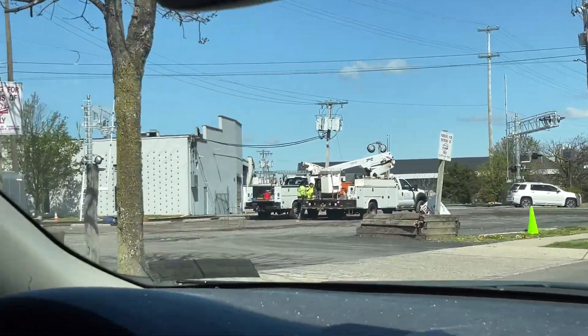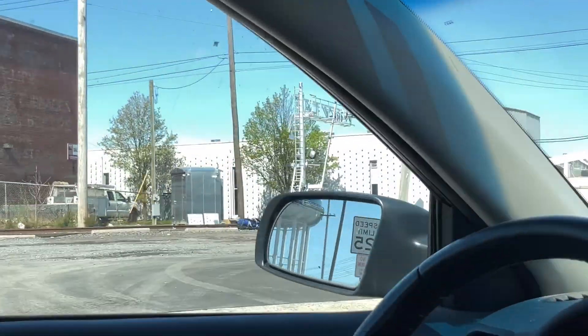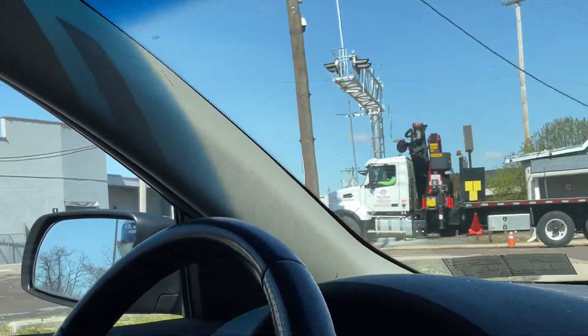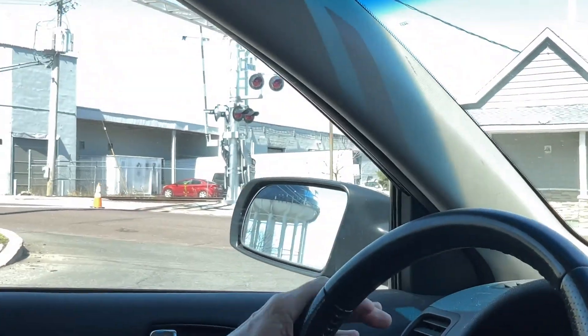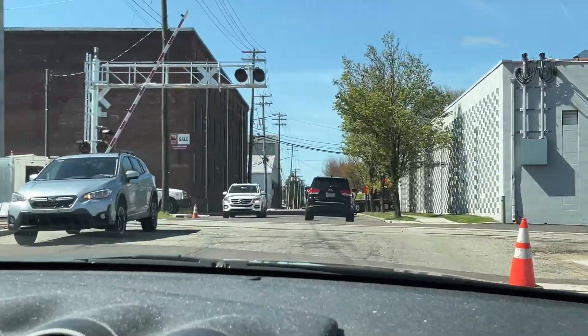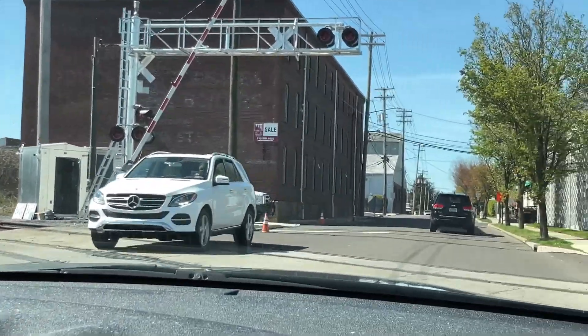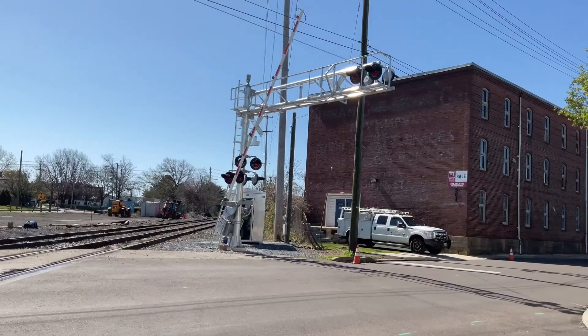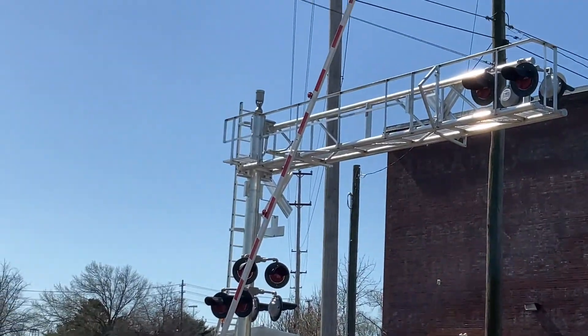The new crossing signals are all set up — I gotta show this to Kingston. That's a big gate, two e-bells — that's nice, but I'm not really an e-bell person. There's the new crossing and there's the e-bell. Looks really nice.